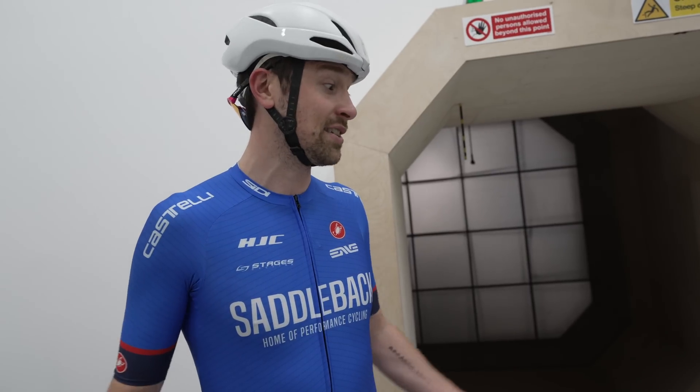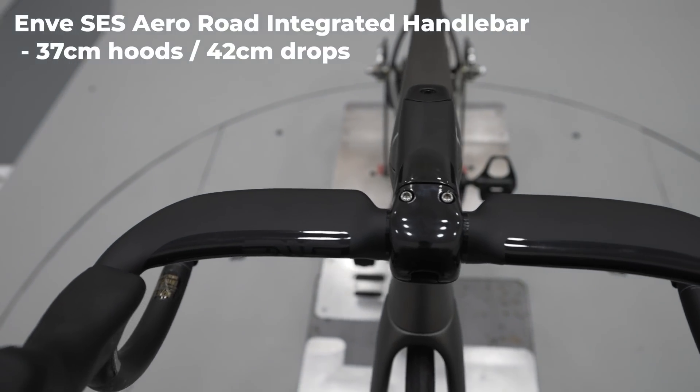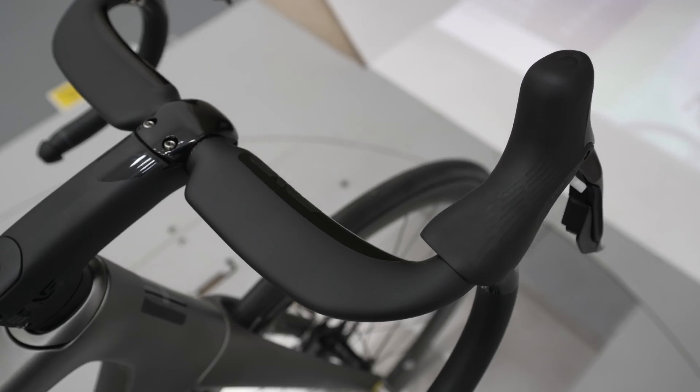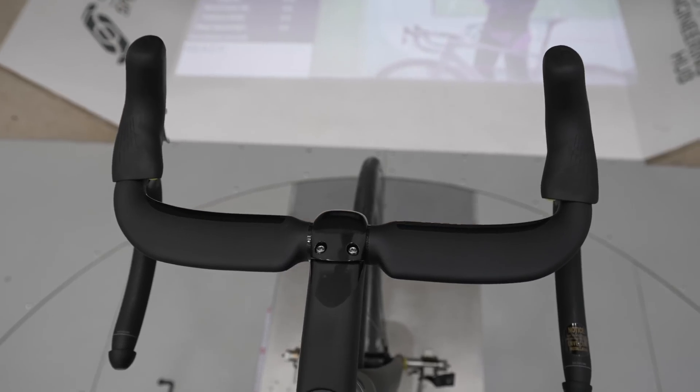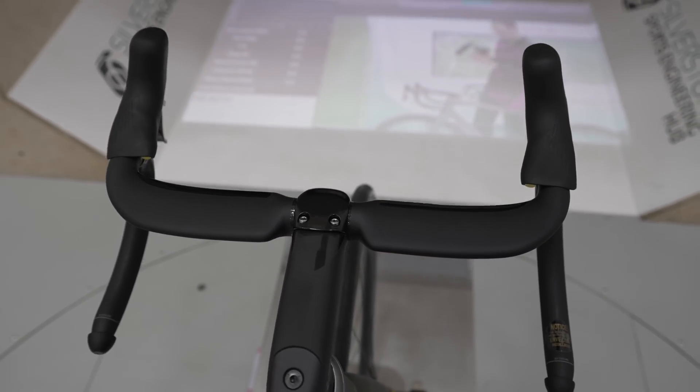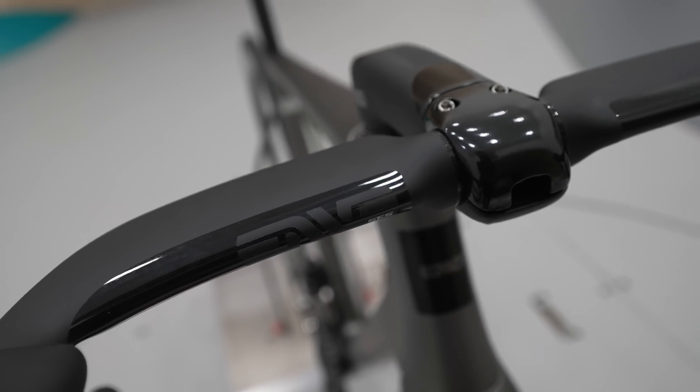With the first run done, we sorted the handlebars and went again — this time with a narrow handlebar, the same as what Tali Pogaccia uses on his Carnago V4 RS. A crazy narrow 37cm in the hoods, but the same 42cm drops as the previous Envy Compact.